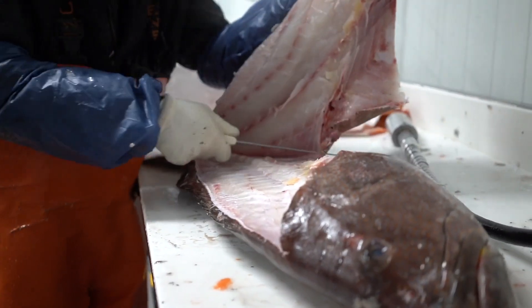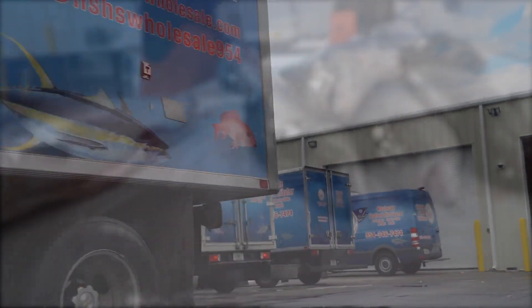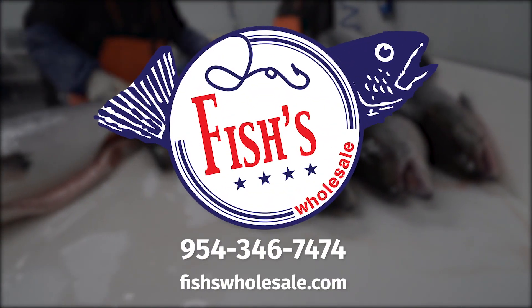You can always be confident you're receiving the highest quality organic, farmed, wild, fresh, and frozen seafood when you purchase from Fish's Wholesale. Call us or visit our website for all your seafood needs.